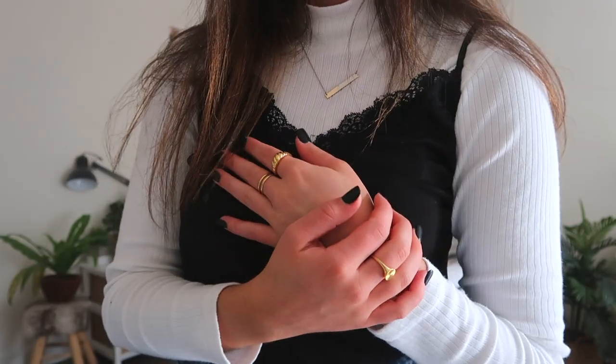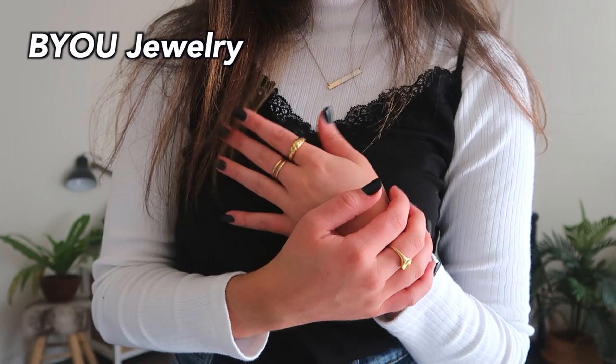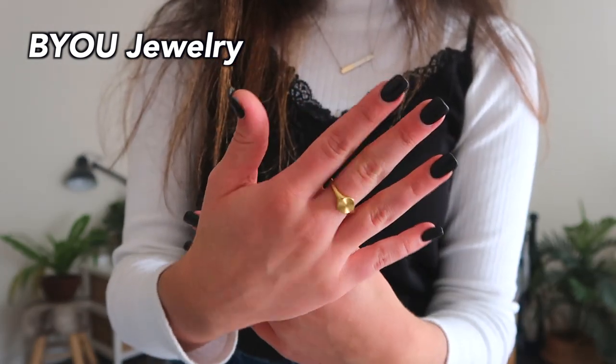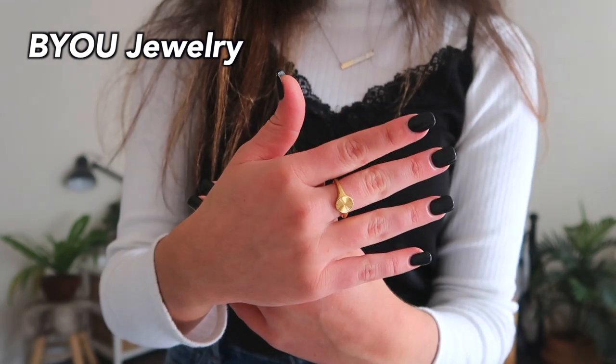Speaking of jewelry, I found this new company called DU Jewelry and they sent me these rings. I've been looking for affordable but good quality rings for a while and these are totally perfect. I also got these earrings, which I love — I'll have the website linked down below if you want to order.